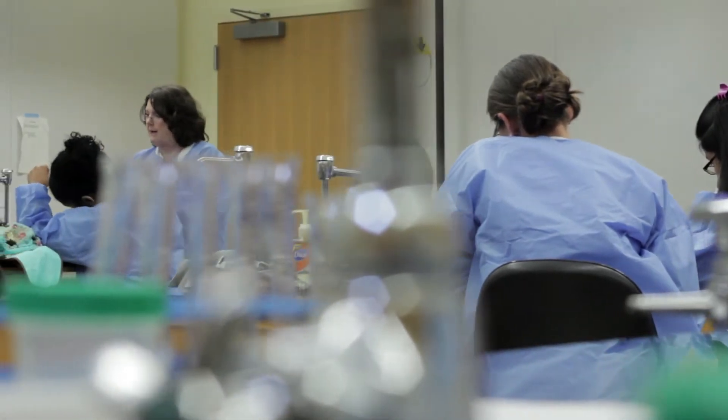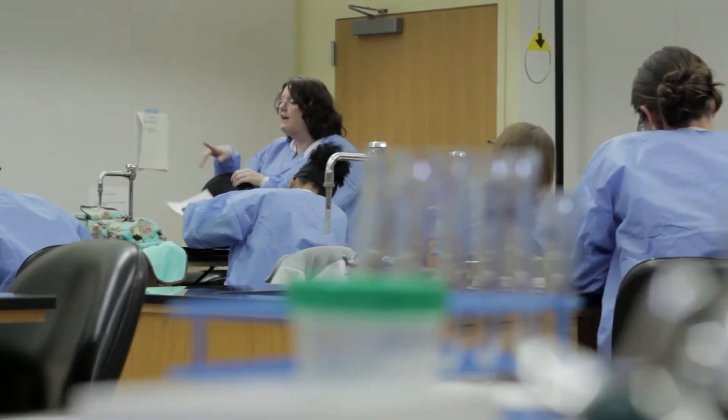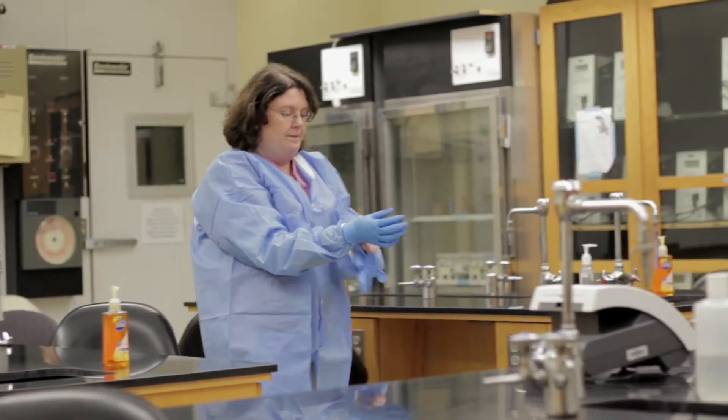My name is Stacey Adams and I coordinate the medical laboratory technology program and I also teach the courses within the program. I've been working as a medical technologist for 20 years now, and about 10 years after I graduated college, I went back to get my master's in education.